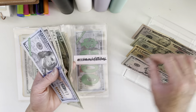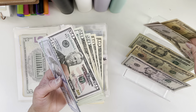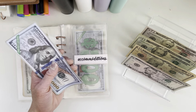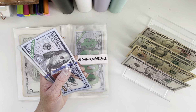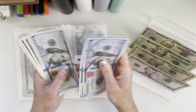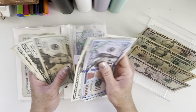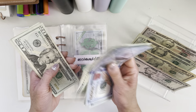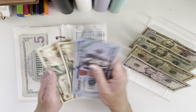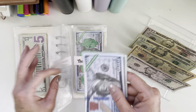Accommodation will get $80. Accommodation now has $1,830.